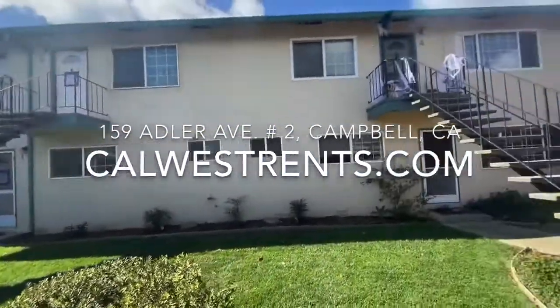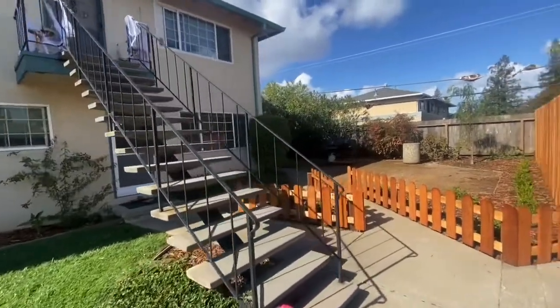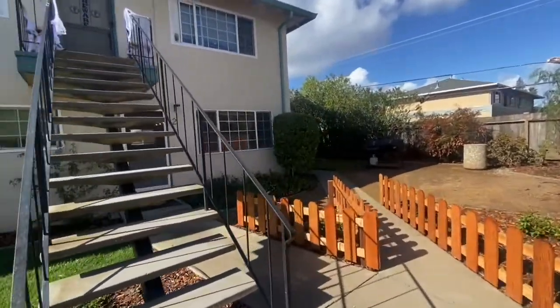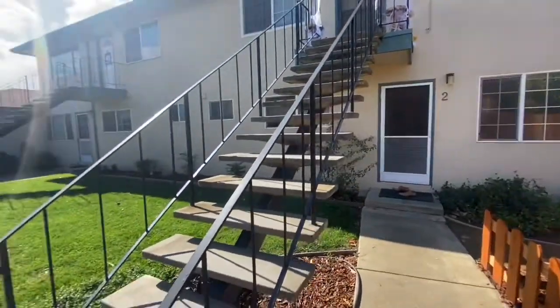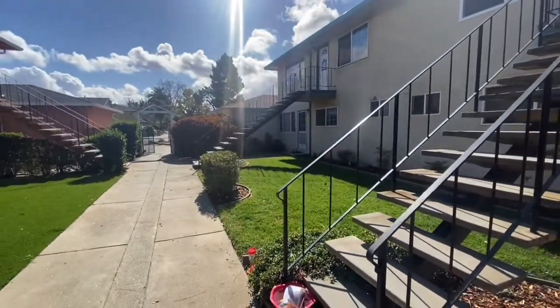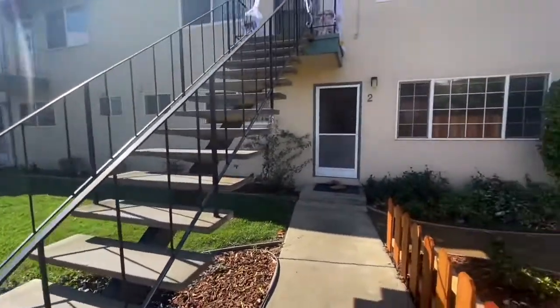Good afternoon everybody. Robert Collins here with Cal West Property Management. Today I'm going to walk you through a one-bedroom, one-bath downstairs unit here in Campbell. The address of this property is 159 Adler Avenue and the cross street is Winchester and Budd.